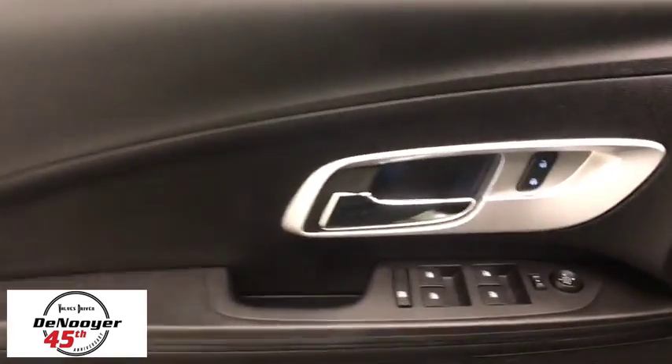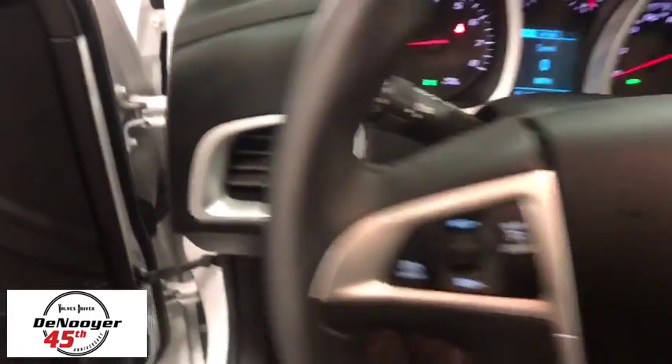Traction control, dual airbags, power steering, alloy wheels, four-wheel disc brakes, fog lights, security system, compass, power windows, rear window defroster.